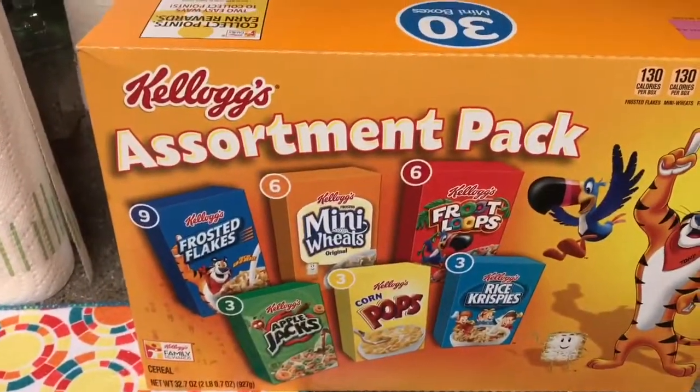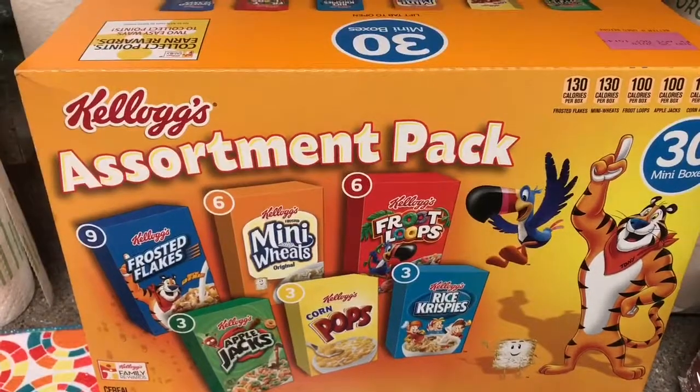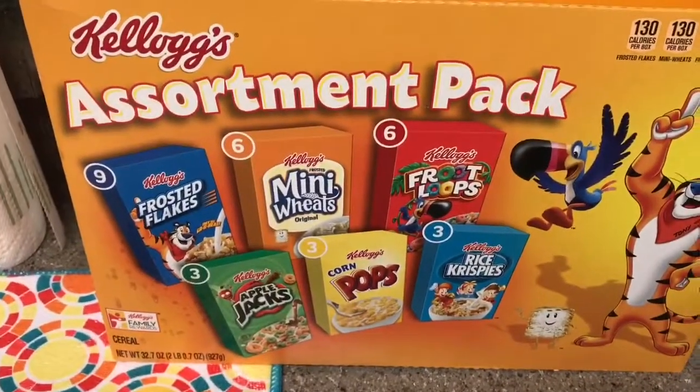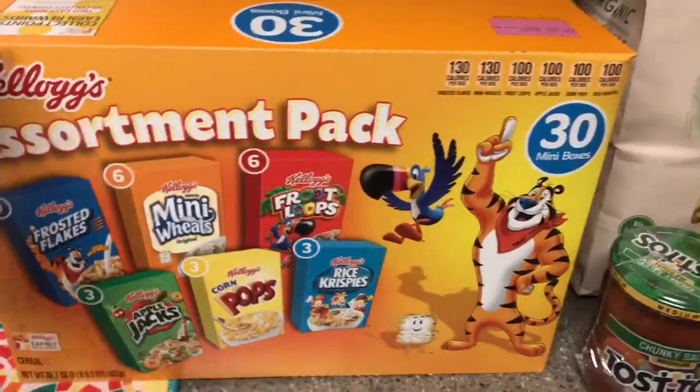We also got the Kellogg's Assortment Pack — the little mini boxes of cereal. Pretty awesome for my toddler, instead of having just a bowl of cereal and wasting it. This was about $8.00 and there are 30 boxes in there.